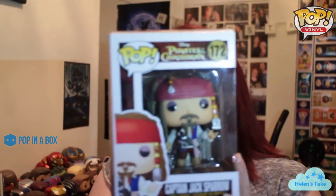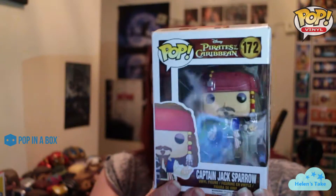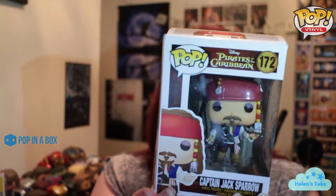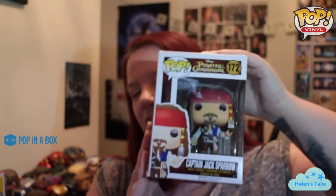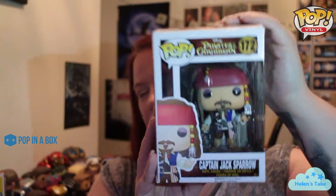Okay, mystery pop time! I really hope it's not something I've already got because I've bought quite a lot recently. Ooh okay, so it's Jack Sparrow! That goes nicely with the Davy Jones pop I got the other day. Now I do have the original Jack Sparrow, but I decided that I needed this version too because it is quite different.